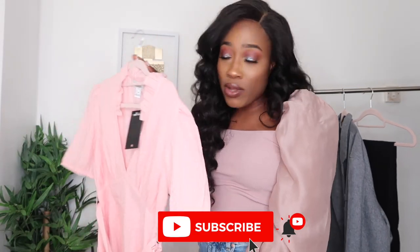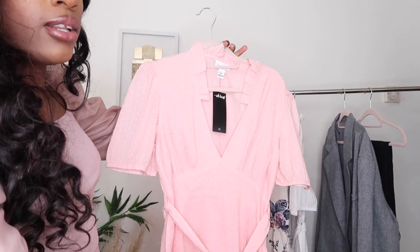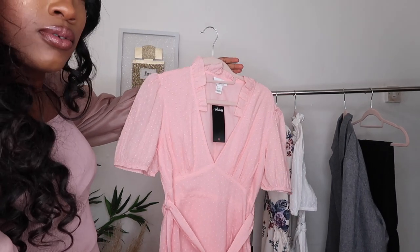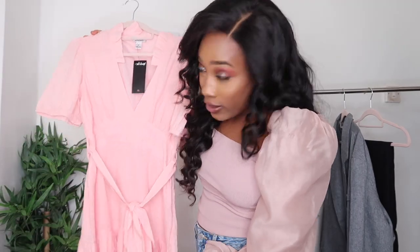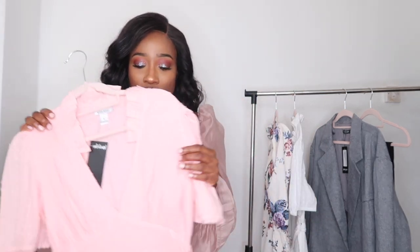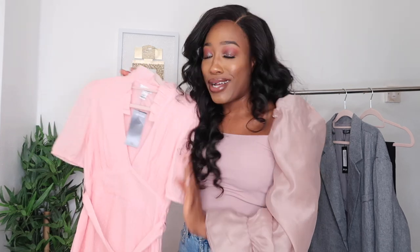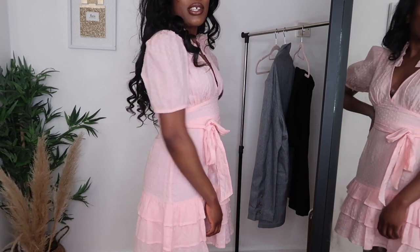The next dress I got is the same as the previous one but in a gorgeous pink color. Let me turn the light down so you can see it properly. The color is a nice baby pink, with the same ruffle detailing at the bottom and around the neckline. I loved the white one so much I thought I'd grab it in a different color — pink is one of my favorites. I also got this one in a size small and it was also 17 pounds.